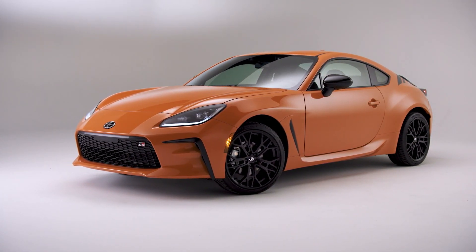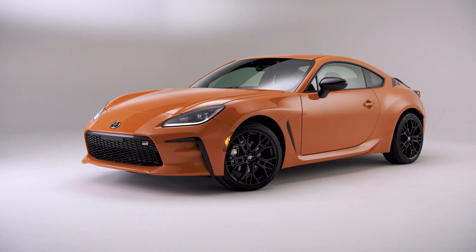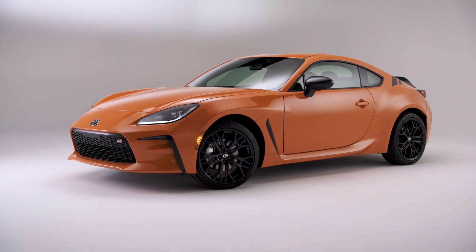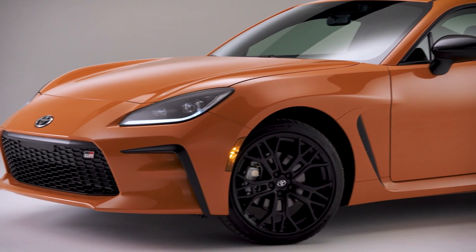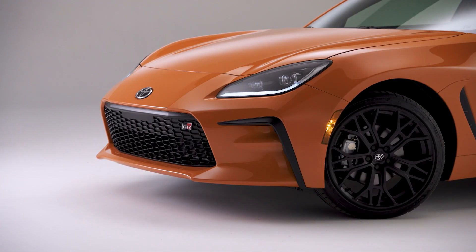Built on the GR86 Premium Grade, the 2023 GR86 10th Anniversary Special Edition will leave an unforgettable visual impression with its Solar Shift Orange paint color, which is exclusive to this model. A GR cat-back performance exhaust system with stainless steel pipes, black chrome tips and debossed GR logo ensures that the GR86 10th Anniversary Special Edition will leave a deep, growling auditory signature in its wake.